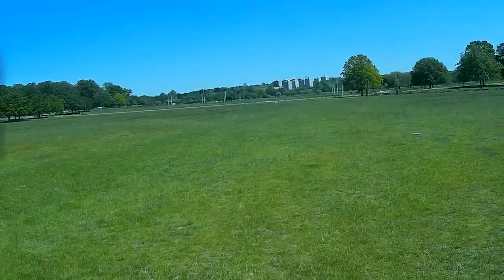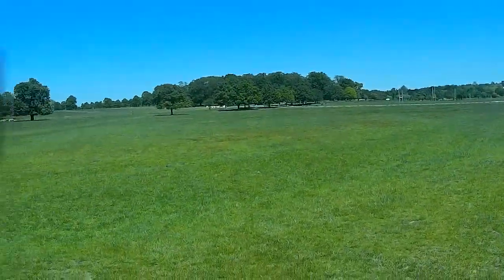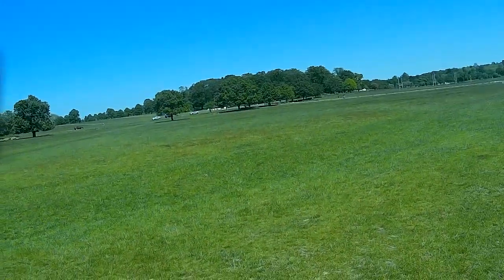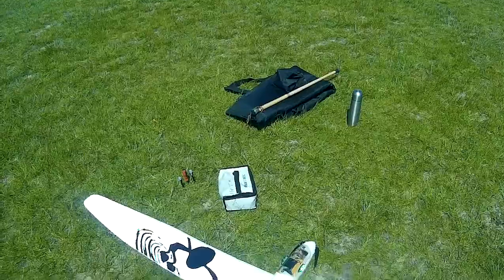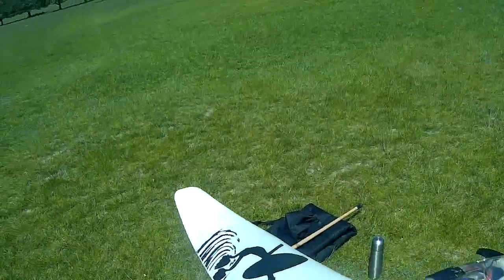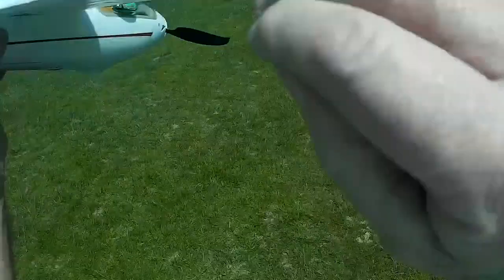The wind wasn't forecast for today. It's gusting at about 10. And putting these wings on — not good. Not good at all. I was going to do some close proximity and some skimming. But with this wind, I don't know. I'll see how it goes. I haven't flown this one for quite a while, so it's a bit of a shakedown.